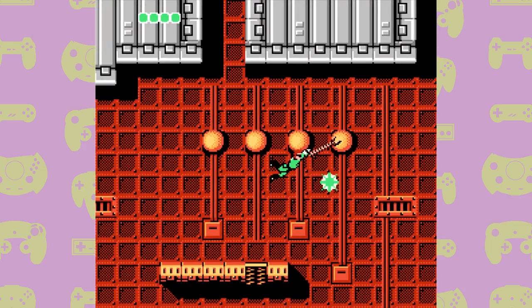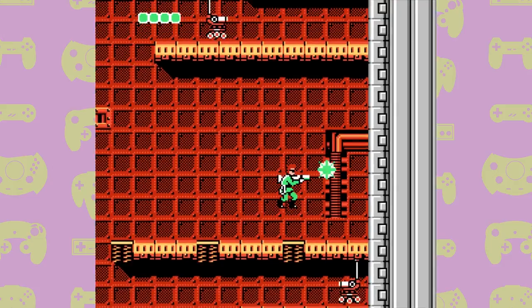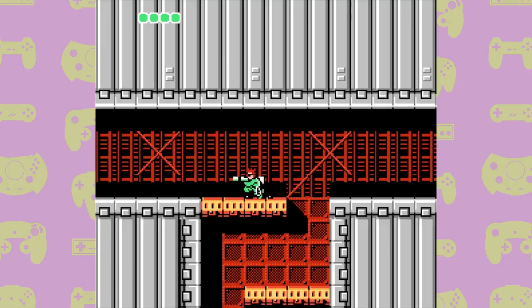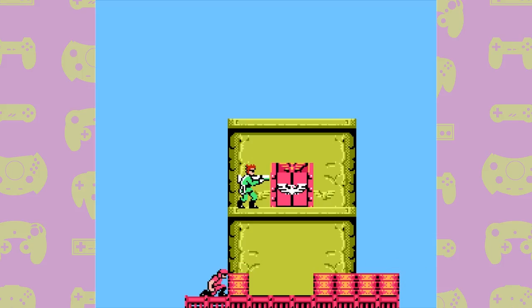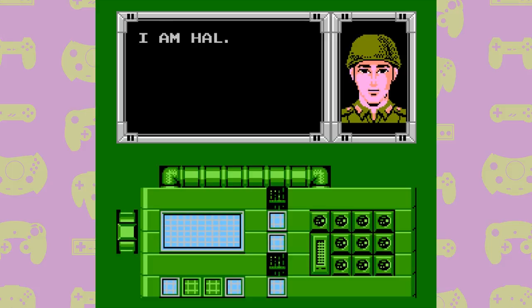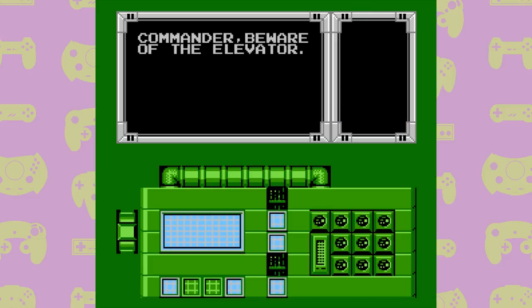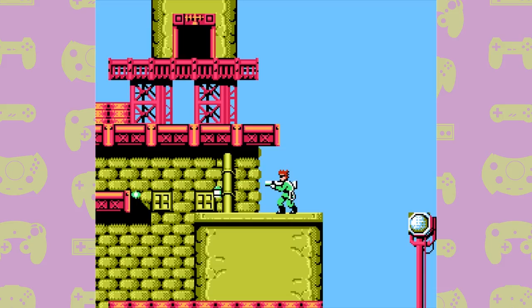In most games like this, the objective is simply to move from one side of the screen to the other. In Bionic Commando though, you can't just rush for the end of the level without first accessing the communication rooms — try to skip them and you'll be greeted by a locked door. In these communication rooms, you can contact HQ for advice and story progression, and hack into enemy communications. They also act as checkpoints, so if you die after visiting one, you won't go back to the start of the level.